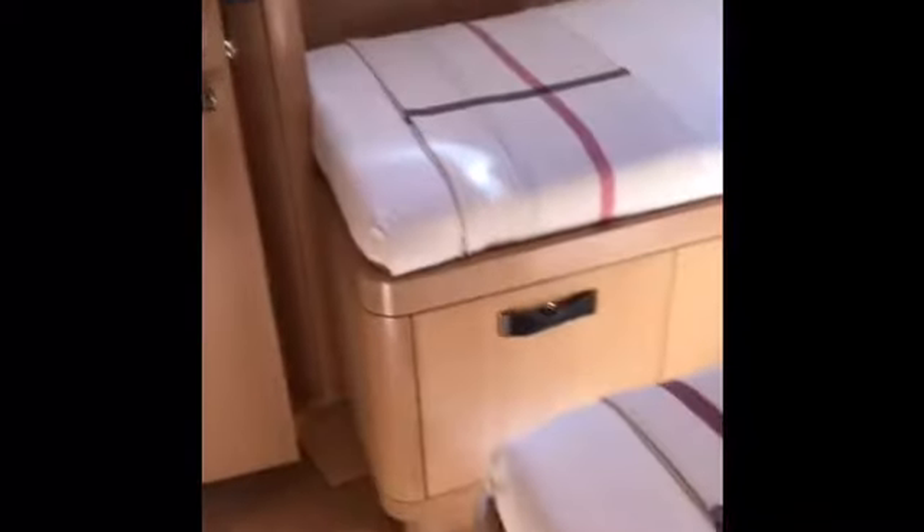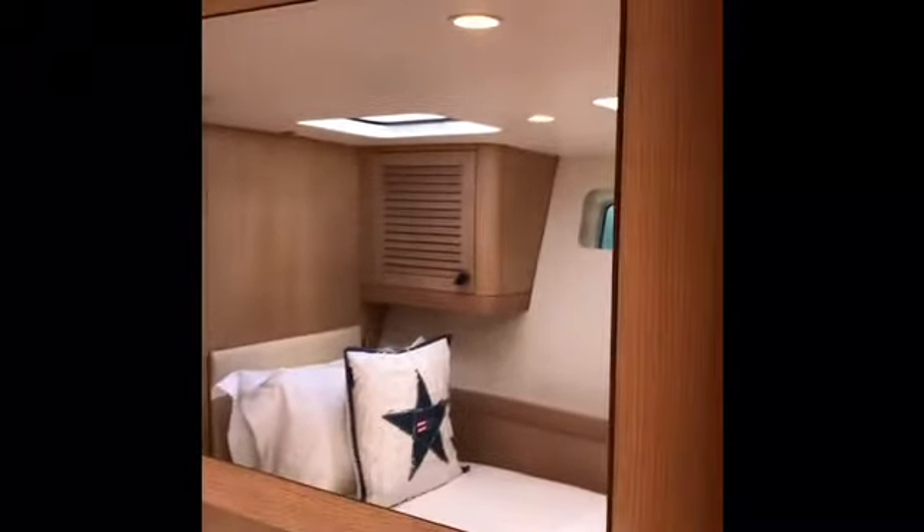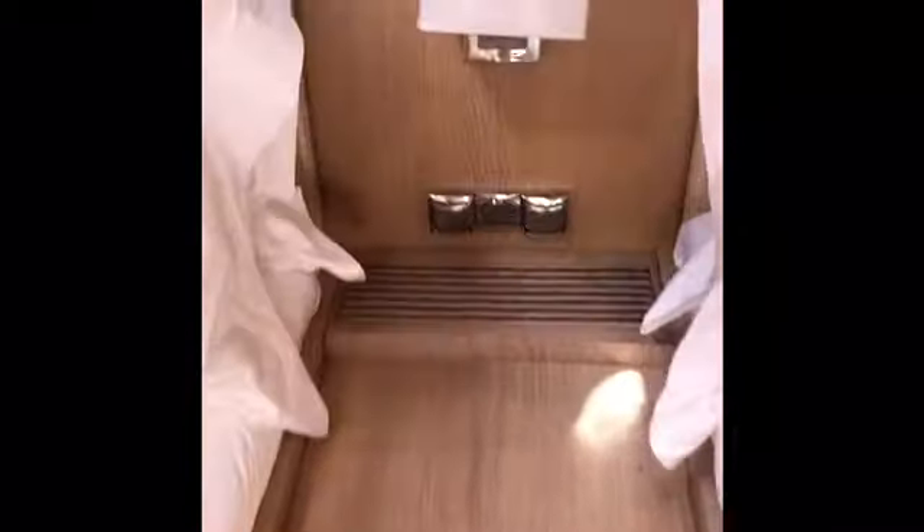Moving across to the starboard guest cabin now — again with two single bunks of good proportion, a hull window, and beautiful louvered doors. This cabin also benefits from a fold-down pullman berth for an additional guest if required. There's very nice leather detailing on the timber work, and again an ensuite loo and shower compartment.